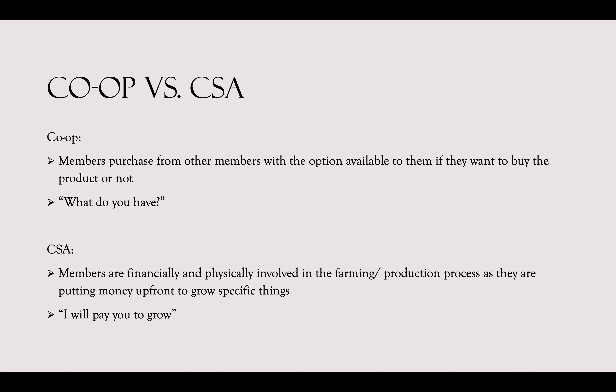Co-ops versus CSAs: in food co-ops, members purchase from other members with the option available to the consumer whether they want to buy the products or not. If they do, the order is prepared and ready to be picked up at a delivery point — a member of a co-op would typically ask, 'What do you have?' In CSAs, members are financially and physically involved in the farming process and production, putting money up front to grow specific things for themselves and their community. Someone in a CSA would say, 'I will pay you to grow X, Y, and Z.'